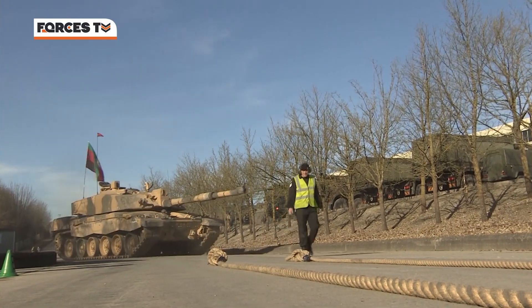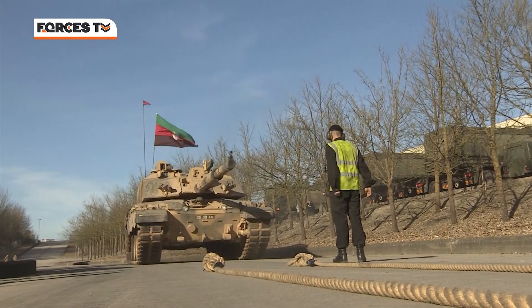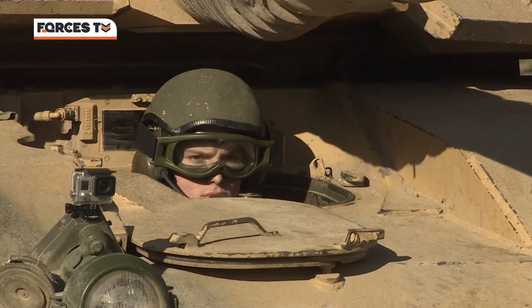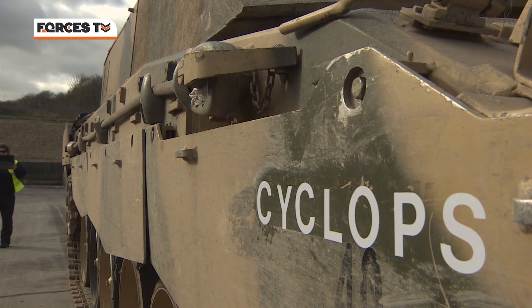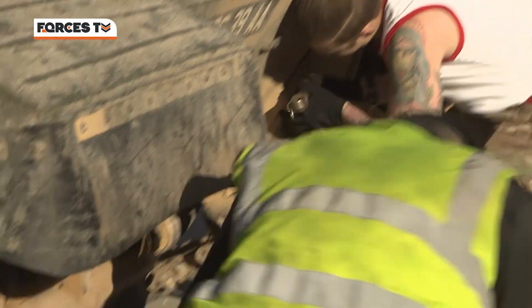The Challenger 2 tank is well known for its heavy power on the battlefield, but the Royal Tank Regiment were making light work of it today. At their base in Tidworth Garrison, they were out to set a new Guinness World Record, trying to pull the tank 100 metres to mark 100 years since it came into service.